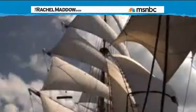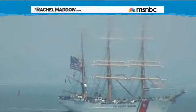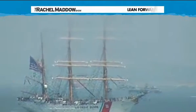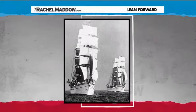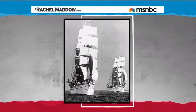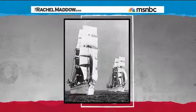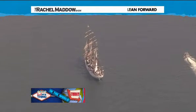The ship used to be called the Segel Schulschiff Horst Wessel — say that three times fast. The SSS Horst Wessel was originally commissioned in Nazi Germany and named after a stormtrooper who died in a street brawl. Adolf Hitler was present for her original launch in 1936. She was used to train cadets in the German Navy. The reason we've got this ship now is because after World War II, we took her as a war prize and renamed her the Eagle.